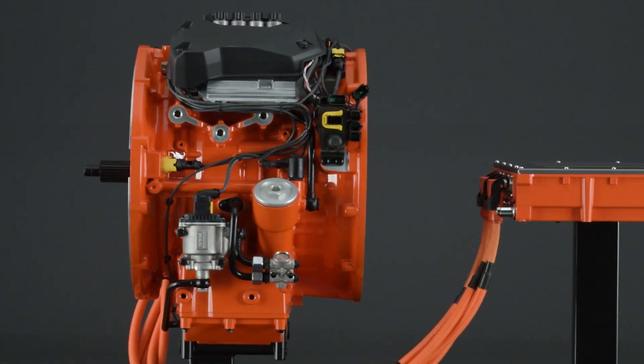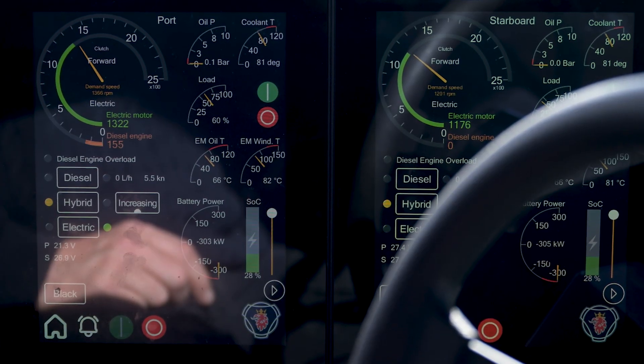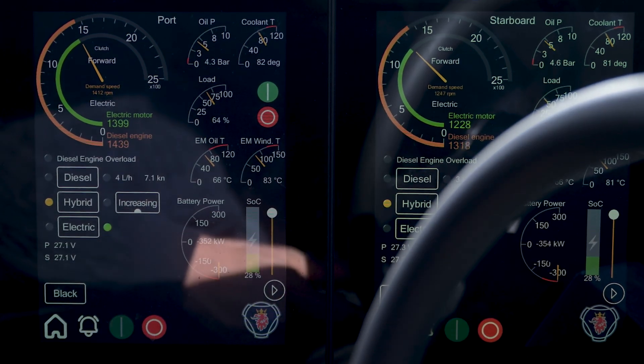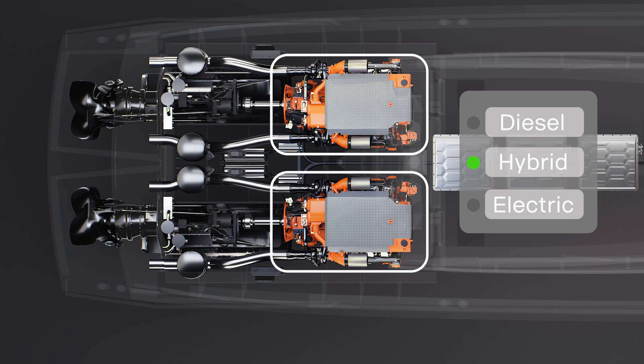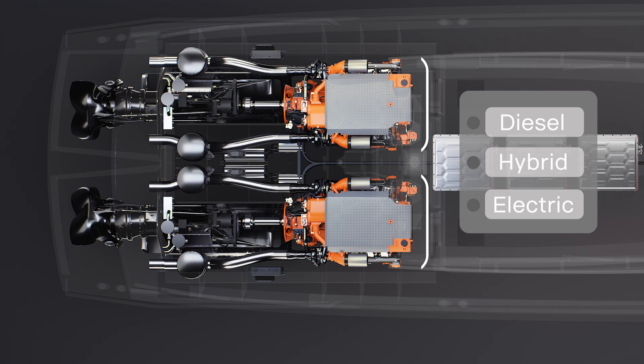This e-machine is mounted with the Scania power control unit. This allows the customer to have one single interface for this vessel to go either in a hybrid mode — where you combine the power from the engine and the e-machine together — or you can choose the power coming from either the engine or the e-machine.